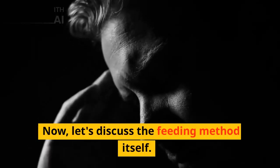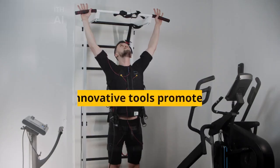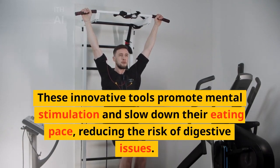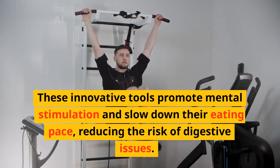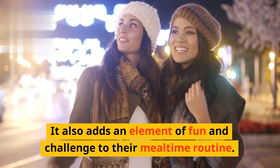Now, let's discuss the feeding method itself. Some dogs benefit from using slow feeders or puzzle toys. These innovative tools promote mental stimulation and slow down their eating pace, reducing the risk of digestive issues. It also adds an element of fun and challenge to their mealtime routine.